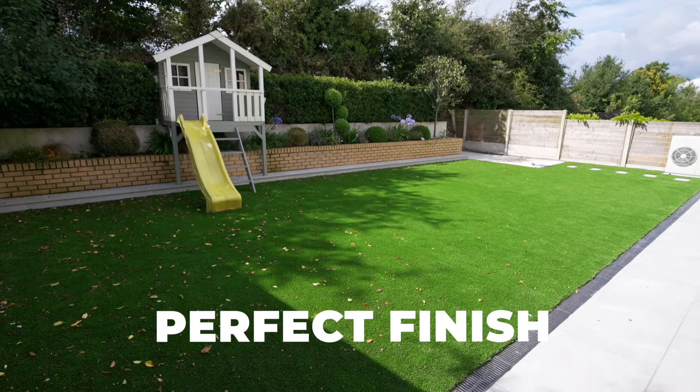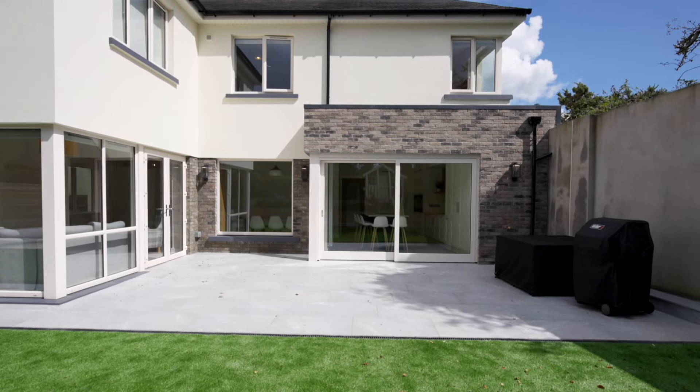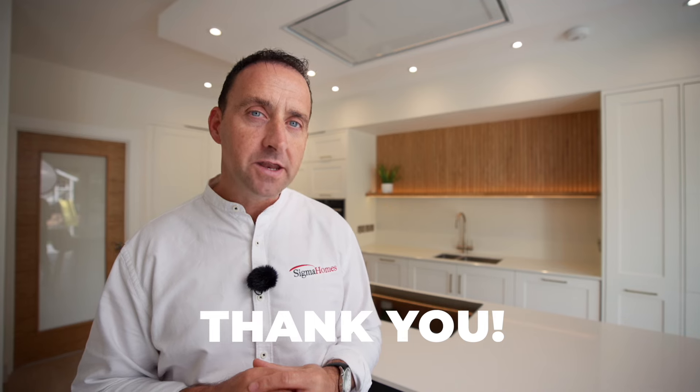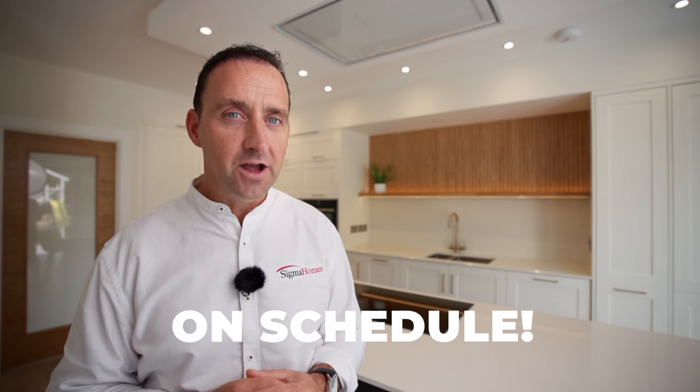All these new design changes have really made this a beautiful home. To our homeowners, I want to say a big thank you. And don't forget, with every handover video, Sigma Homes offers a 10-year warranty. To Edgar and all the construction team, Eilish and all the office team — well done guys, it's another project finished, on schedule.